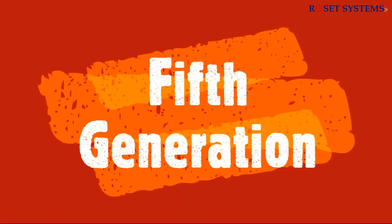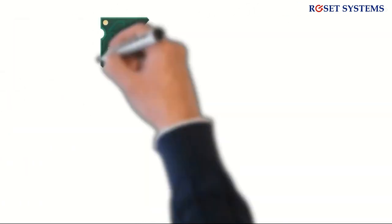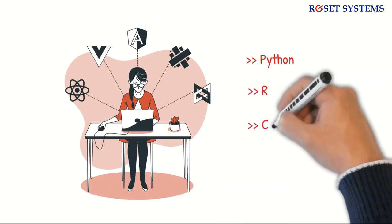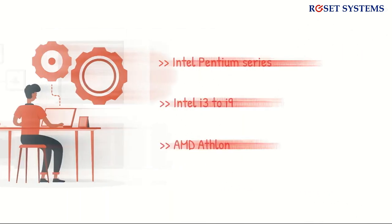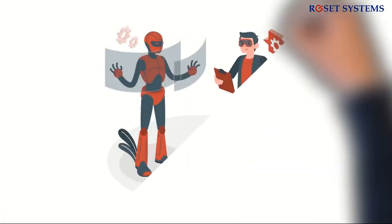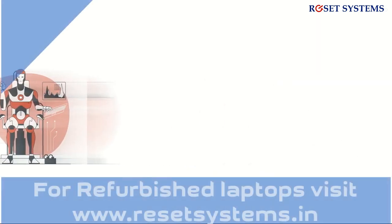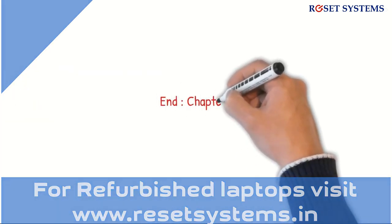The fifth generation computers are the present generation, used in many areas. They are extremely reliable and employ ULSI, or Ultra-Large Scale Integration technology. Input methods use modern high-level languages like Python, R, C#, and Java. Examples include Intel Pentium series, Intel i3 through i9, and AMD Athlon. These computers use artificial intelligence (AI) to overcome major limitations such as decision-making ability. AI is a branch of computer science that enables computers to think and make decisions like humans. These machines can accept audio-visual commands as input and produce outputs of any form. Computers have evolved tremendously and become part of everyday life. This concludes the initial chapter of the History of Computer series.